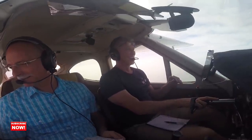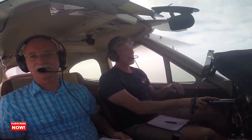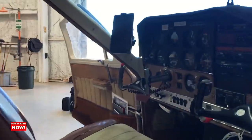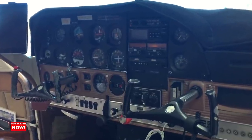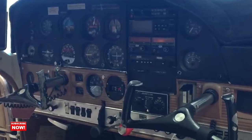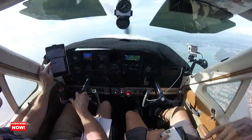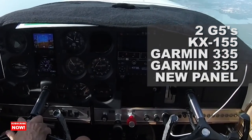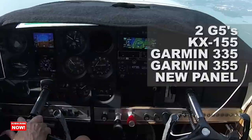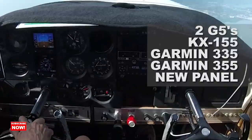When I bought this plane it really didn't have much — it was a strictly VFR aircraft, and honestly not much worked on it as far as instruments or avionics. It was safe, but it was in need of several major upgrades, which my eyes were fully open to when I bought it. The upgrades I made were two G5s, one reconditioned KX 155, a Garmin 335 ADS-B transponder, a Garmin 355 GPS, and a new plastic panel for the dash.